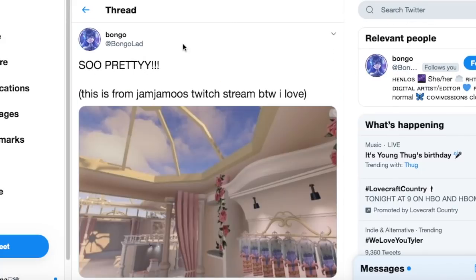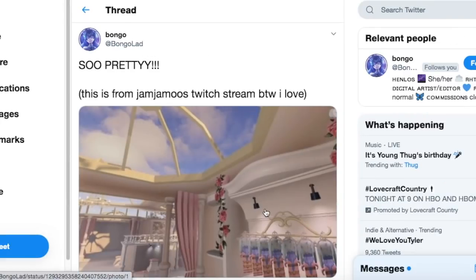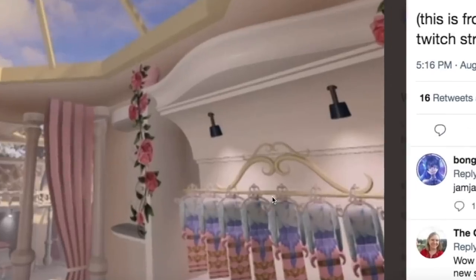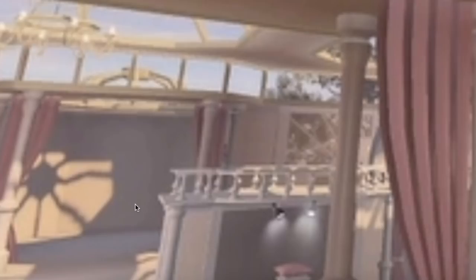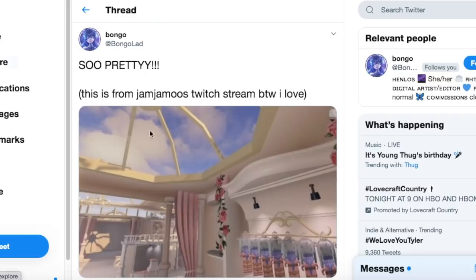I tried to find more leaks on this upcoming dressing room realm, and my friend Bongo was watching Jam Jam Ju's Twitch stream and took a picture of this closer look at where they might be adding clothes. It seems like the entryway area, and you can see some clothes starting to appear. I'm excited to see what the finished result looks like.